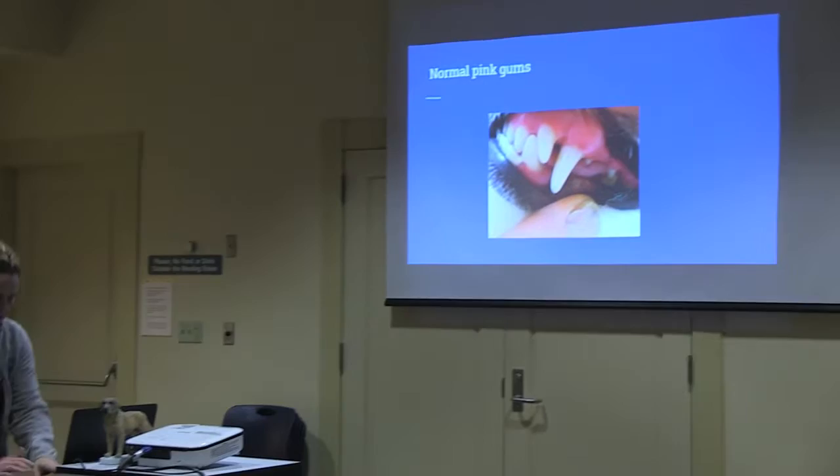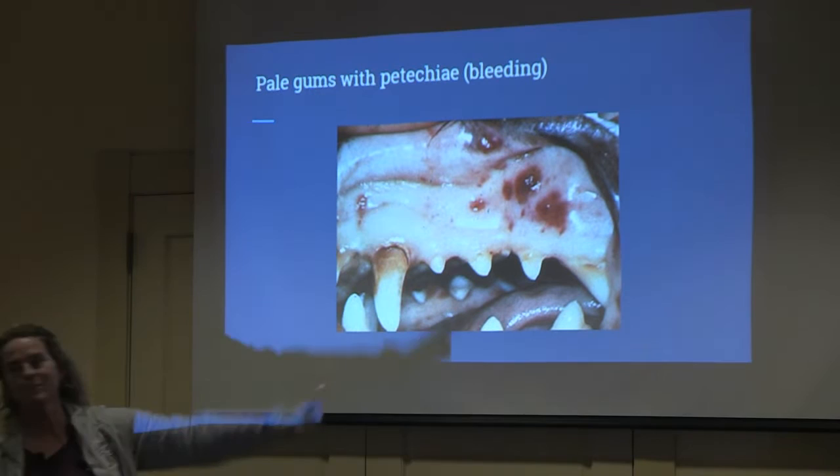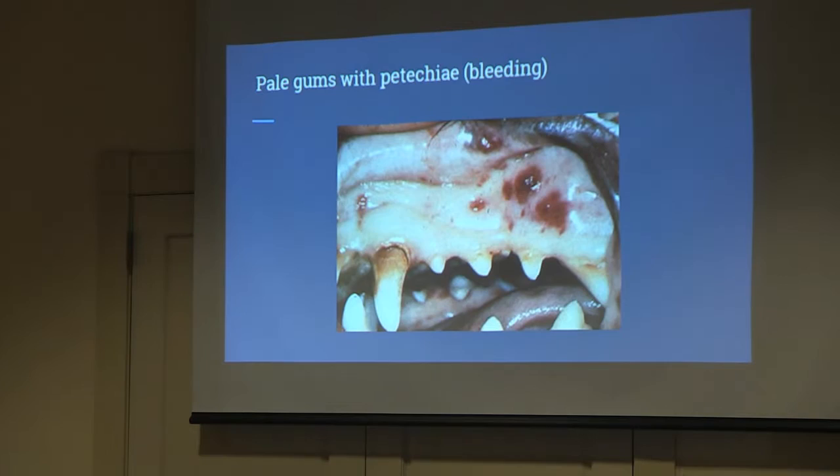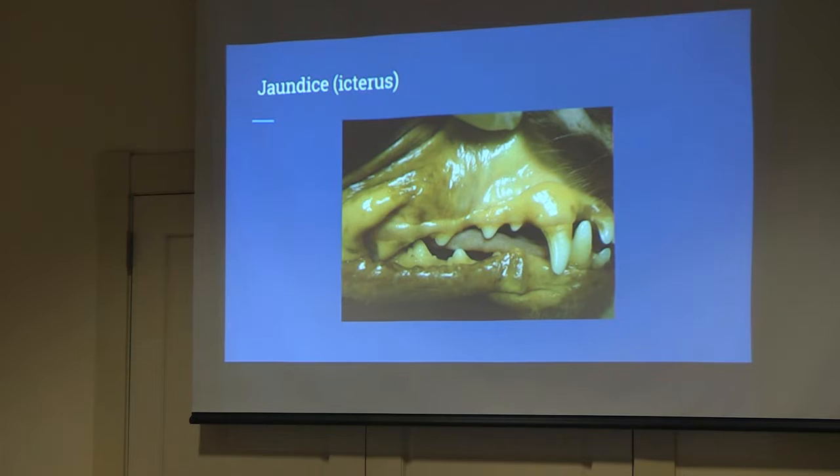Normal gums: this dog has fairly normal gums — you can see the little teeth and the gums are pretty pink. That is normal. This other animal's gums are really pale, almost white-looking, and there are little red dots — that's actually bleeding into the gums, which is definitely not normal. This dog's tongue is a little bit pale; usually it should be nice and pink.